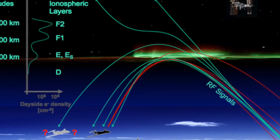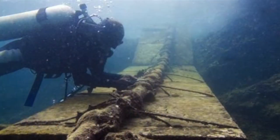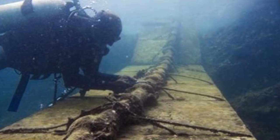Back then, there were two ways to communicate: there was bouncing signals off of the ionosphere, which was unreliable, and there were undersea cables. But the U.S. was worried that in the event the Soviets attacked, they would cut the undersea cables.